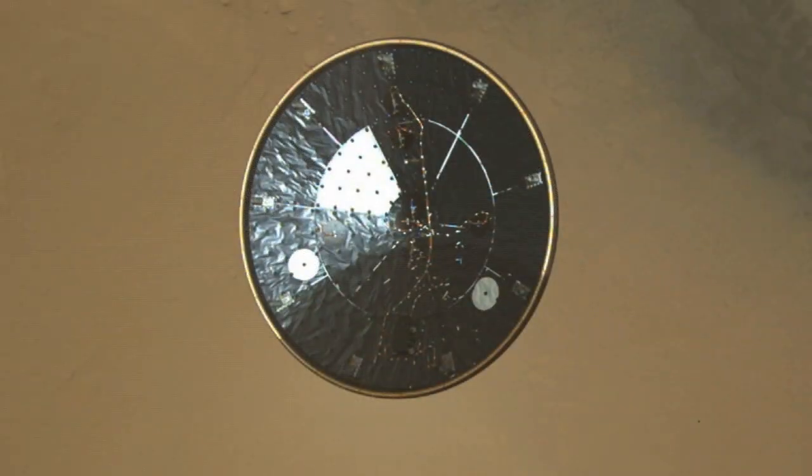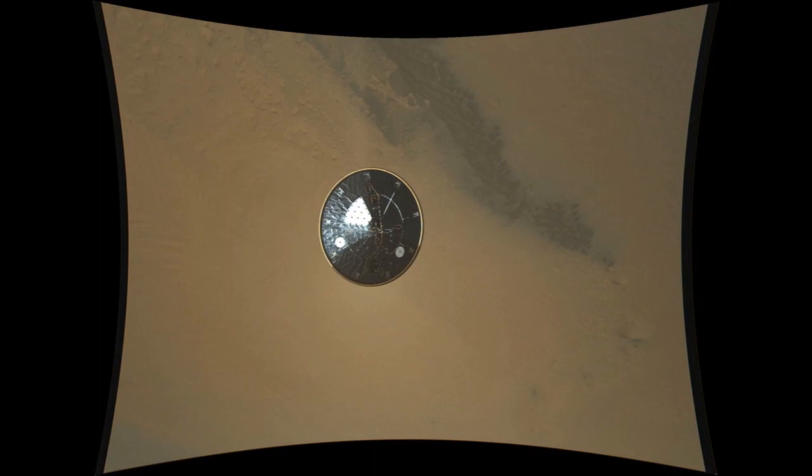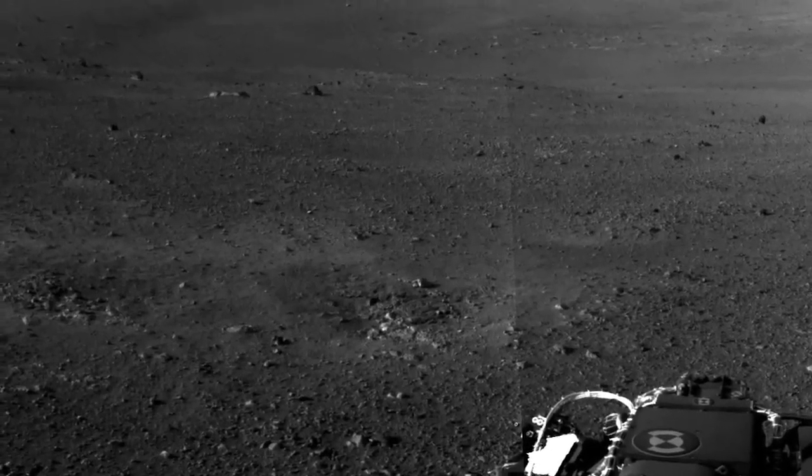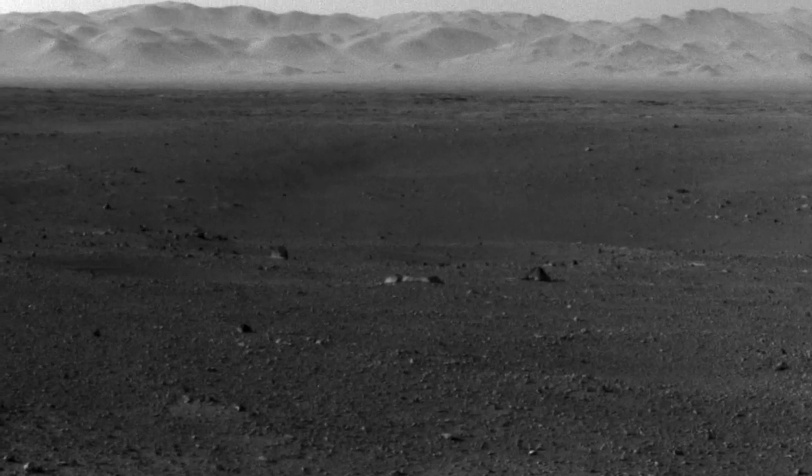While we're doing the software upgrade, we'll still be sending images from the entry, descent, and landing event as well as different images from the panoramas that will give us a view of what the landscape looks like around the rover. So that's your Curiosity rover report — please check in often for future updates.